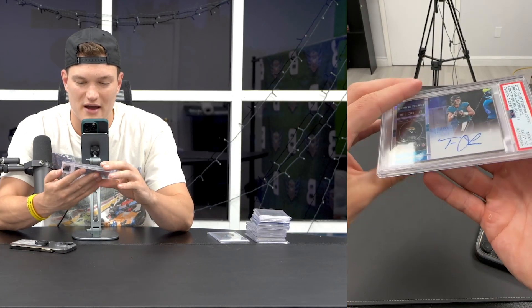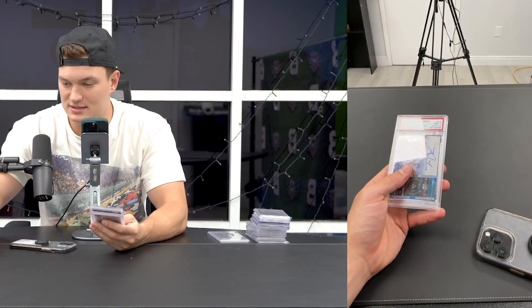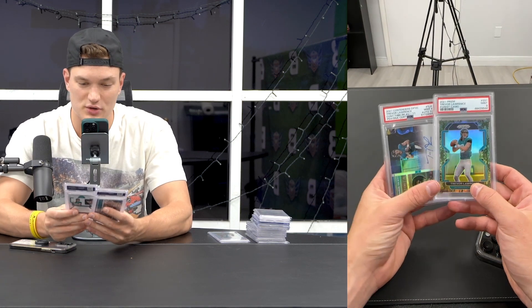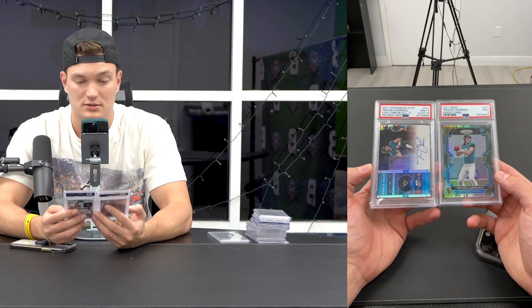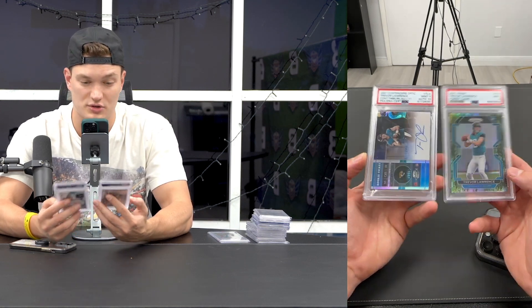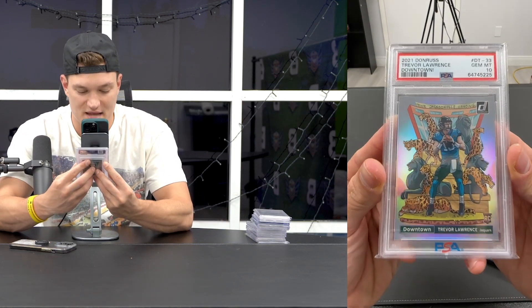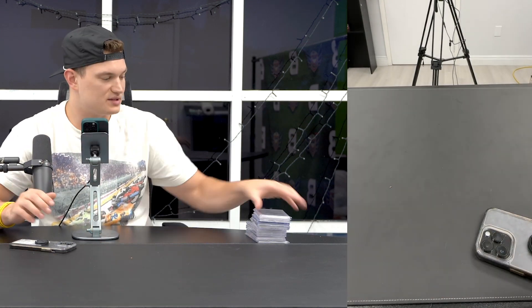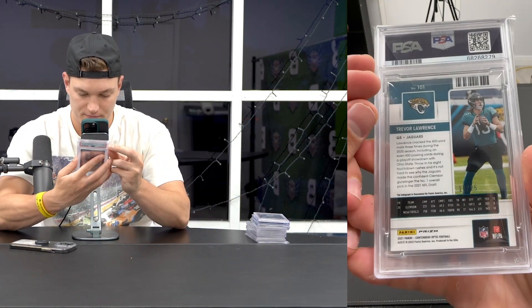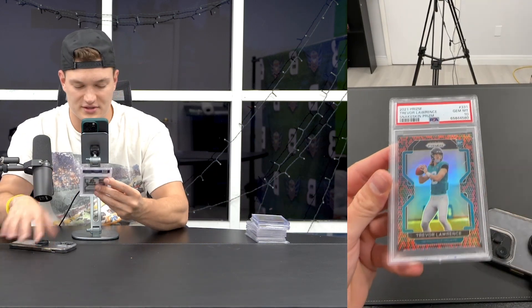I bought this next one off a customer - throwback to $25,000. I recently saw one of these end at around $3,000. I bought these two together with a couple of Zion rookie autos for about $4,000 when comps were low - and combined they're worth more than $4,000 now. Downtown PSA 10 Trevor - I pretty much have every case hit Trevor. Then a PSA 10 Orange Trevor numbered to 25 - beautiful card, one of my favorites in the PC.